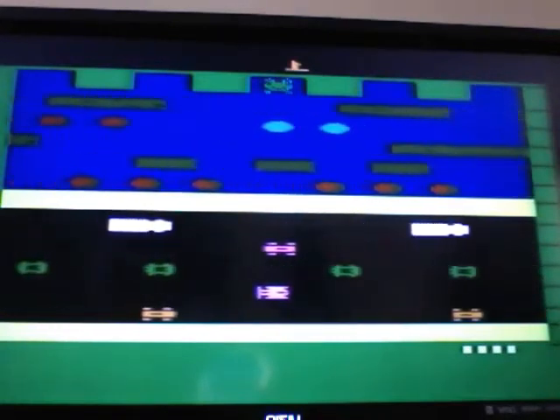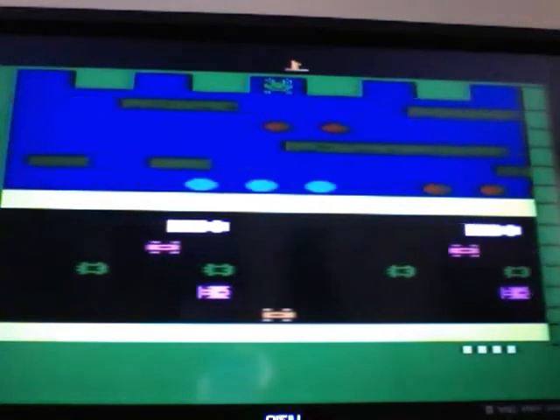There were actually two versions of Frogger on the Atari 2600: a Sega version and a Parker Brothers version. It's the only console to have two different companies publish the same game.